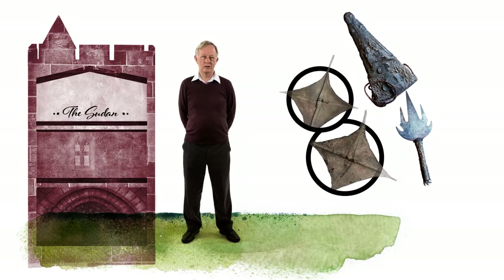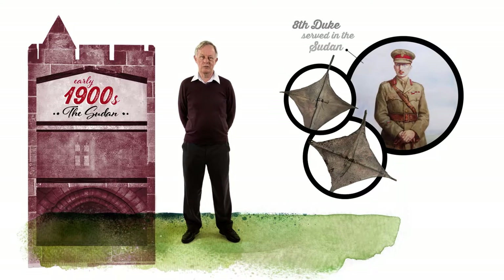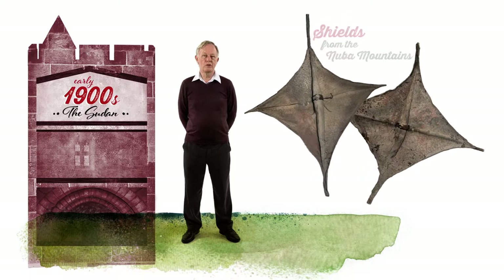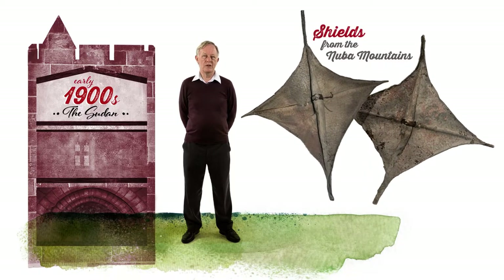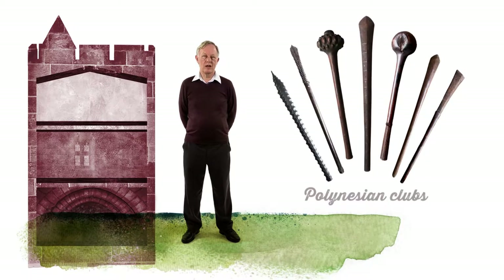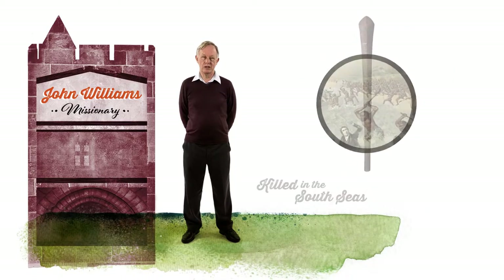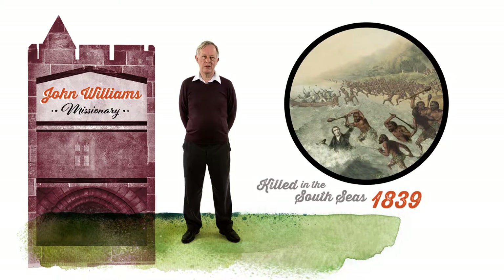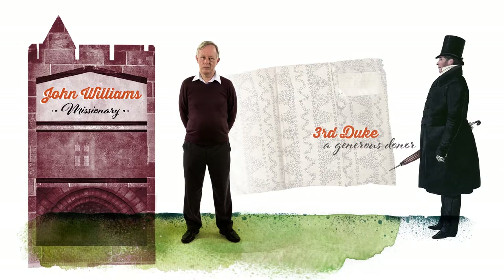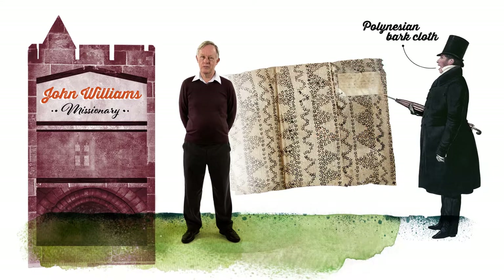These Sudanese relics call to mind British involvement in Africa a century ago. The Duke probably got these two shields at Jebel Katala in the Nuba Mountains — they are a very rare type, and none of the big museums in Britain has anything like them. These Polynesian items have a link to John Williams, a very important missionary who was killed in the South Seas in 1839. Before leaving Britain for the last time, he toured the country raising money. The Third Duke and Duchess of Northumberland were very generous donors, and they were made life members of the Missionary Society.